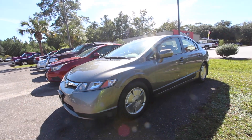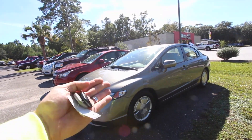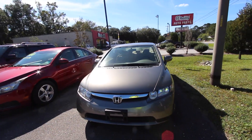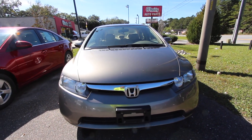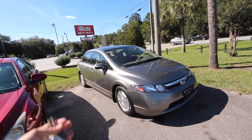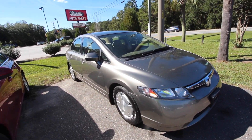Alright everybody, so here's your Honda Civic Hybrid for the year 2006. I didn't even know they made hybrids in 2006. I guess they did. Now I don't know the exact price right now, but I will put it up on the screen when I get inside the office and take a look on our website. Let me walk around this little hybrid car and we'll let you see the condition of it, the interior. We'll even crank it up and let you see some of the gadgets and tech stuff and all that.